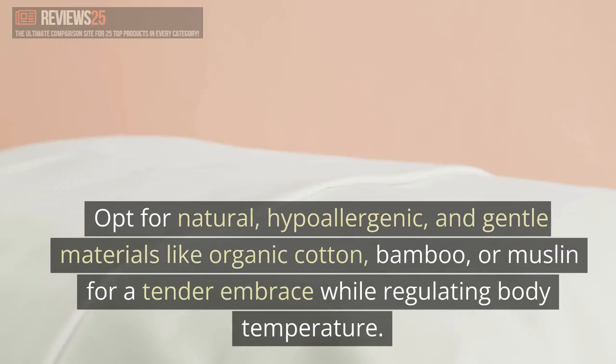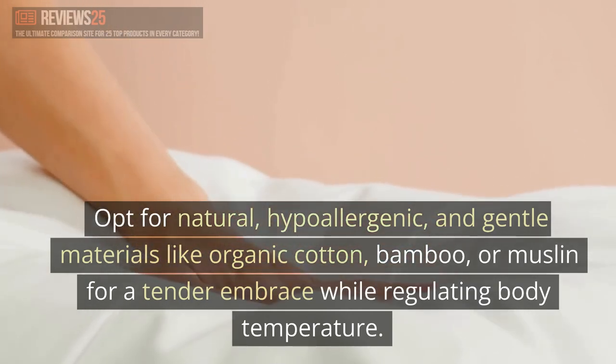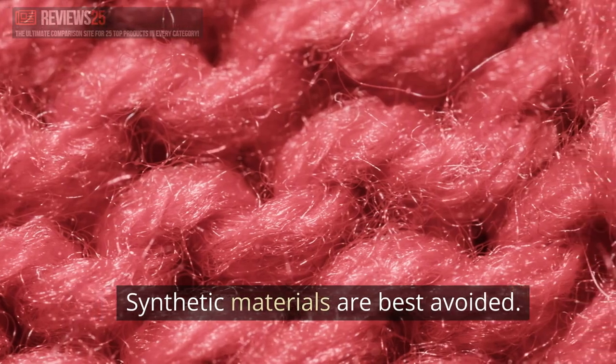Opt for natural, hypoallergenic, and gentle materials like organic cotton, bamboo, or muslin for a tender embrace while regulating body temperature. Synthetic materials are best avoided.